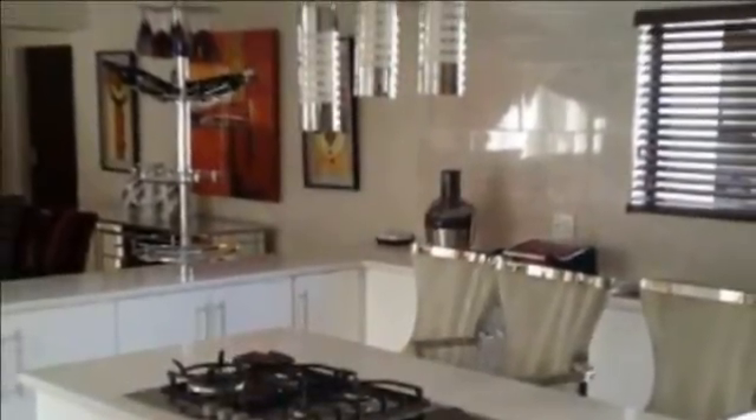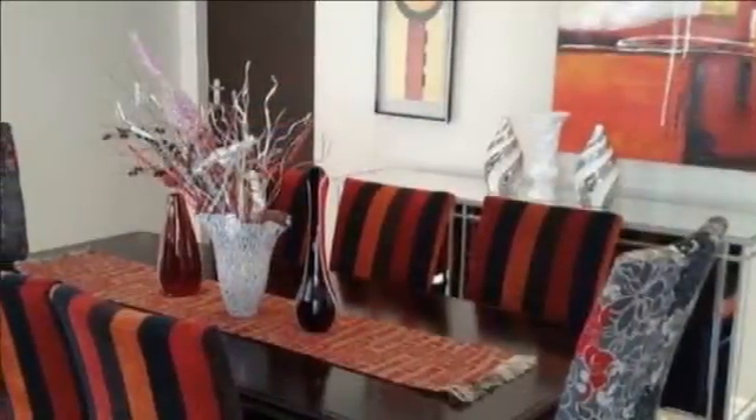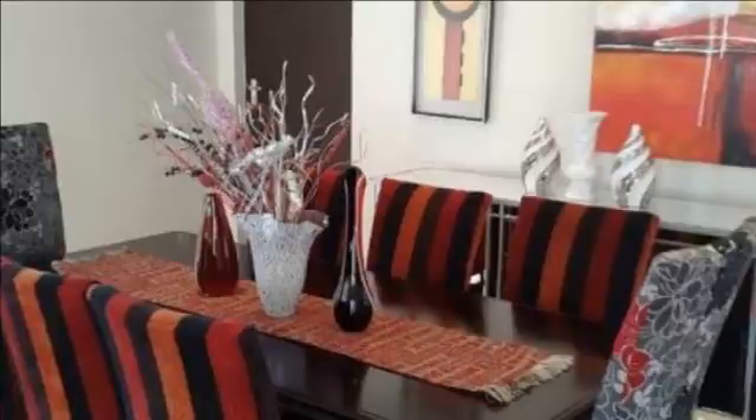The main bedroom is en suite with a walk-through dresser. There are two other bedrooms that are also en suite, and the other two bedrooms share a bathroom. The bedrooms have wooden flooring.